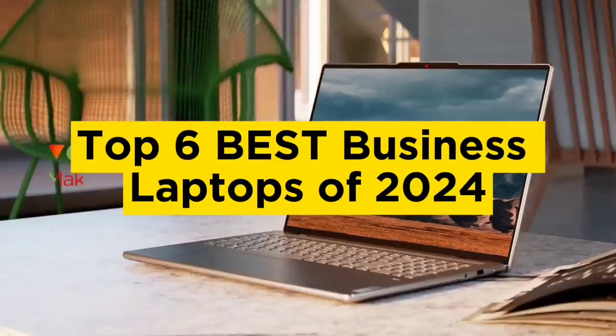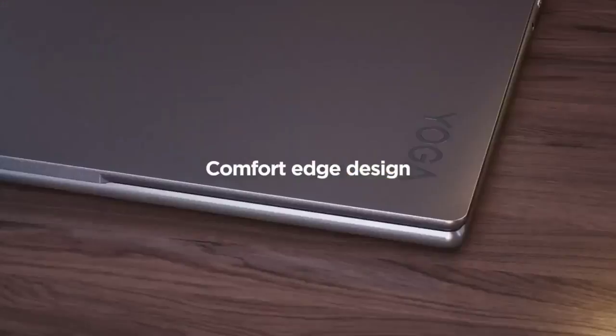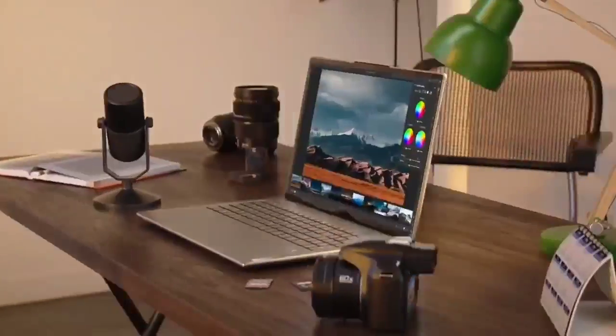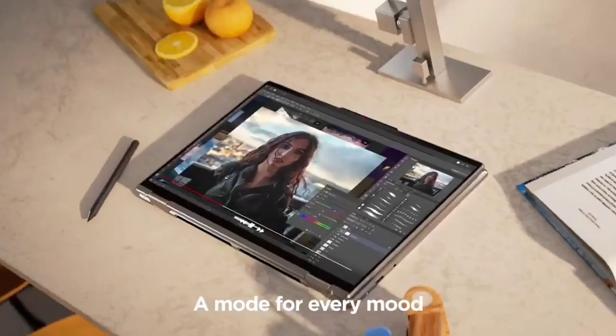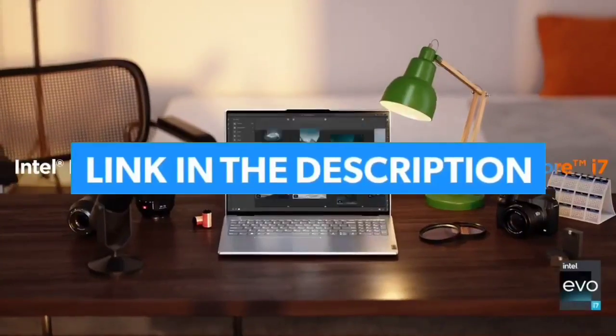Top 6 Best Business Laptops of 2024. Hello guys, today in this video we are going to help you find out the best business laptops on the market. I made this list based on my personal opinion and tried to list them based on their quality, durability, customer reviews, and more. If you want to see their price and find out more information about them, you can check our links in the description below.